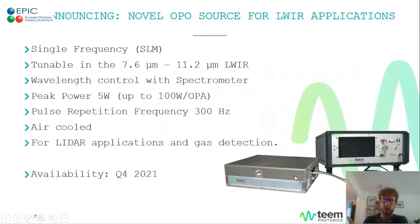Another novelty we've worked on intensely are OPOs for mid-infrared applications. These were developed as part of a project with defense agencies in France. They turn out to be single-frequency but still tunable in the 7 to 11 micron range — long-wave infrared. They rely on a specific type of non-linear crystal, and the actual wavelength can be controlled thanks to an integrated spectrometer. Peak power can reach 5 watts, making it well-suited for lidar applications and especially gas detection. Like all our lasers, they are air-cooled. This product will be commercially available at the end of this year, so don't hesitate to contact us if you see an interest for it.